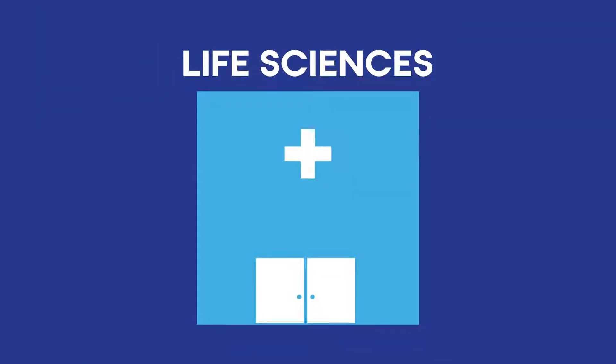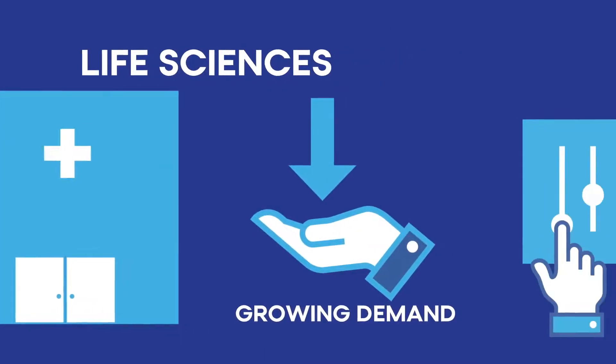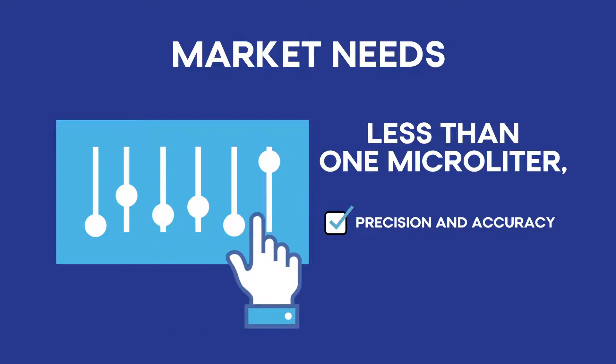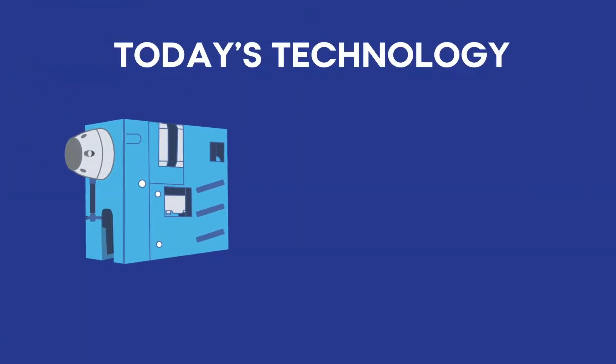As the life sciences sector approaches the point-of-need level, a growing demand has emerged for the ability to control dispense volumes less than 1 microliter with exceptional precision and accuracy. Currently, most conventional chemical analysis techniques are done using syringe pumps.